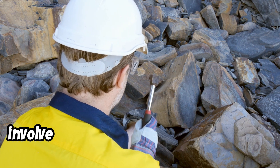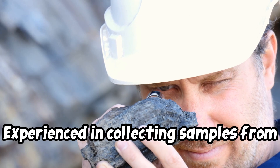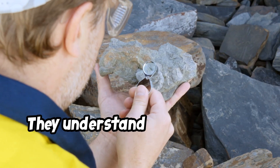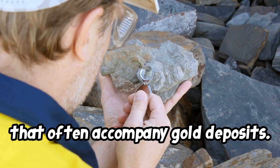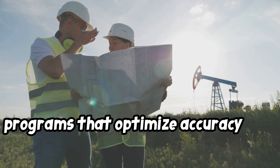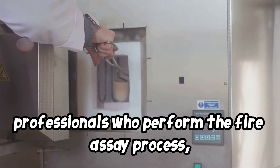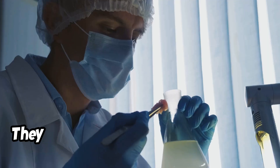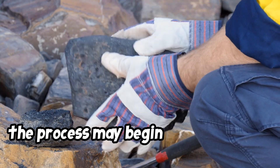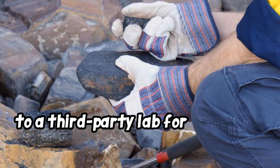Sampling for gold and fire assays involve several types of professionals: field geologists and prospectors, experienced in collecting samples from specific geological features such as alluvial deposits, veins, and ore zones, who understand the geological markers that often accompany gold deposits. Mining engineers and technicians are typically involved in setting up sampling programs that optimize accuracy and cost-effectiveness. Laboratory assayers are highly trained professionals who perform the fire assay process, often in a certified laboratory, ensuring that assay results meet industry standards for accuracy. For small-scale miners, the process may begin with fieldwork conducted by the prospector or miner, who collects samples before sending them to a third-party lab for fire assay testing.